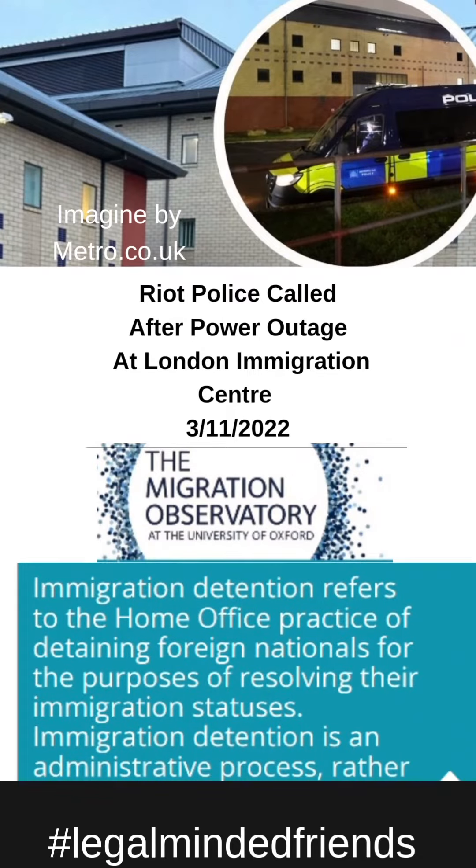Understanding the policy: immigration detention refers to the Home Office practice of detaining foreign nationals for the purpose of resolving their immigration statuses. Immigration detention is an administrative process rather than a criminal justice procedure.